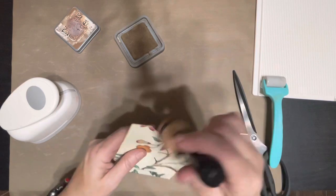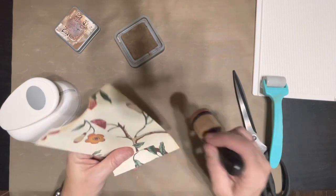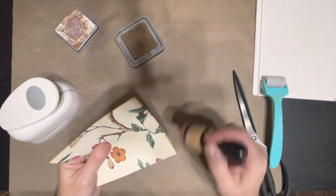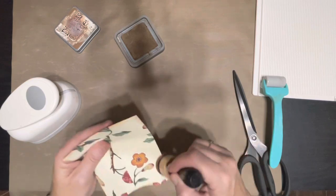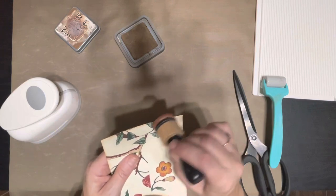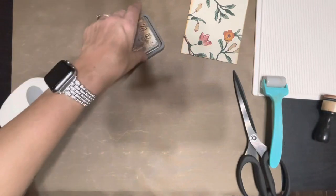I'm going to do both sides because I don't know if it's going to be glued in a journal or if it's going to be a floating pocket type thing. Okay, so that's pretty cute, I like that, and that was really easy!